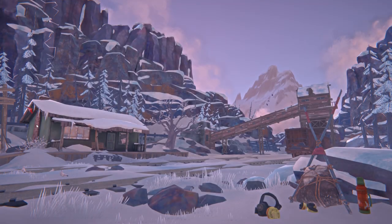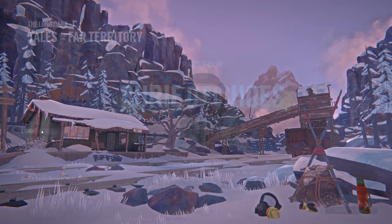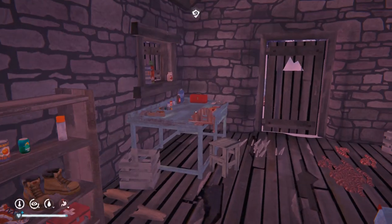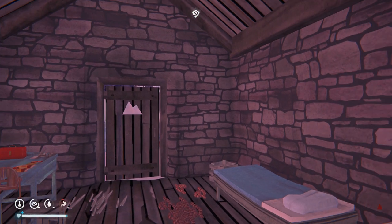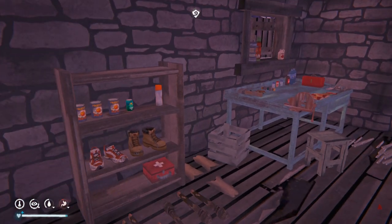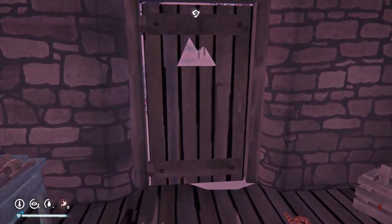Hello my friends and welcome back to The Long Dark Experiment on our quest to survive for 500 days on Interloper with a bit of a twist. This is episode 47. Let's go ahead and resume our game. We are pretty hungry. When last we left off we are here at the Mountaineer's Hut in Timberwolf Mountain after making a successful, pretty big expedition — we traveled to the gold mine and then to the top of Timberwolf Mountain.